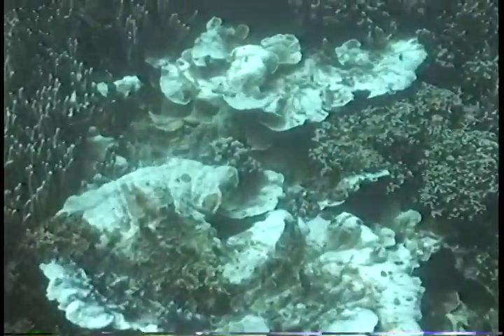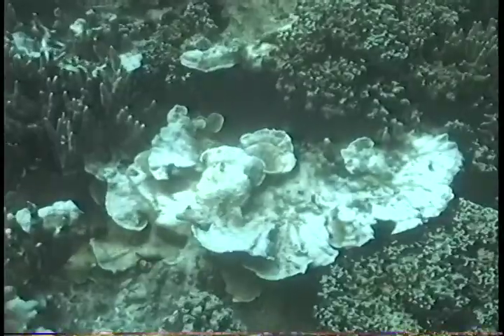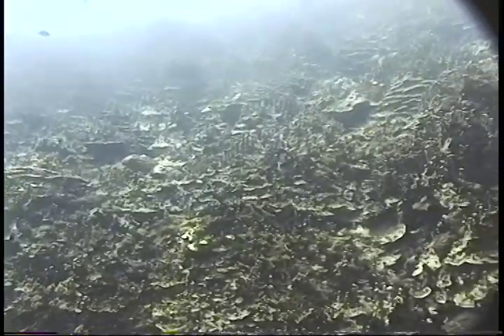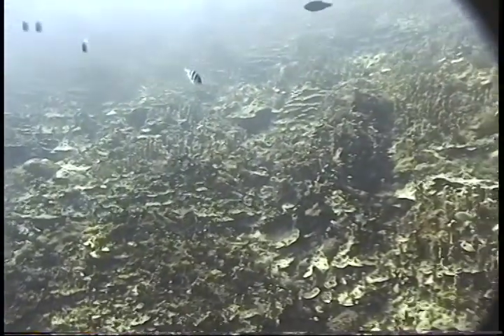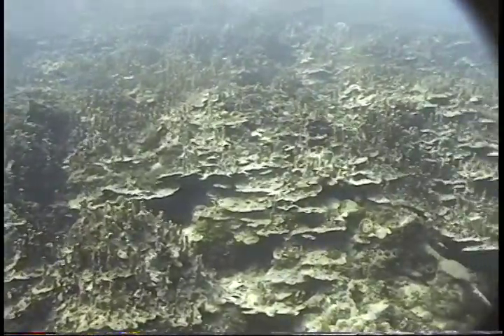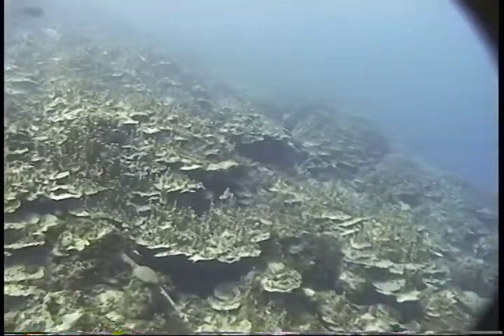The key is that if the reef is affected over short terms and the bottom and water quality are good, these reefs can in fact reestablish themselves through reproduction and recruitment. This thriving reef area will continue to provide essential fish habitat as long as the integrity of the reef is intact through good water quality, through good bottom quality, and the ability of these corals to reproduce and recruit.